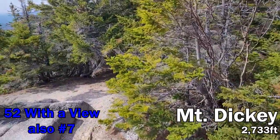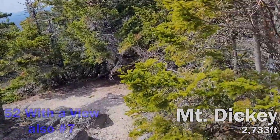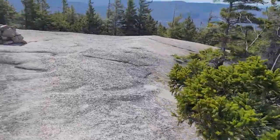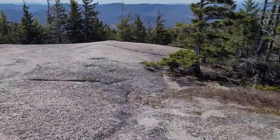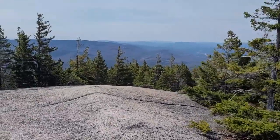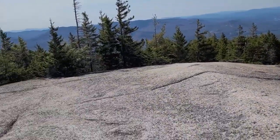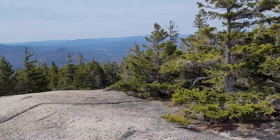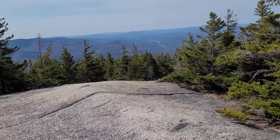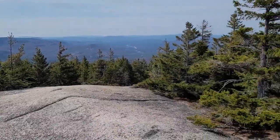Mount Welch and Mount Dickey together count for one of the 52 with a View, and there are definitely some views up here. There you go — another 52 with a View checked off. I don't even know what number I'm at, but Mount Welch and Mount Dickey — check those off the list!